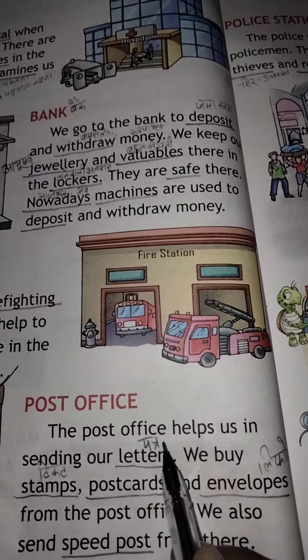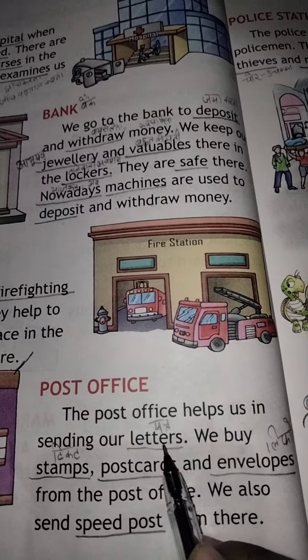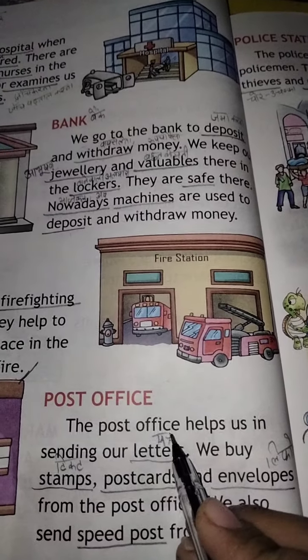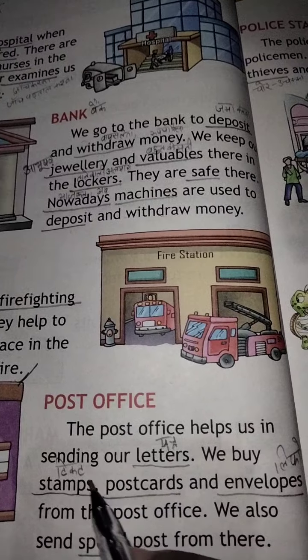The post office helps us in sending our letters. Letters kya hota? Patr — send, bhejna. Post office, dakkhana, hamaari sahayita karta hai patr bhejne mein.